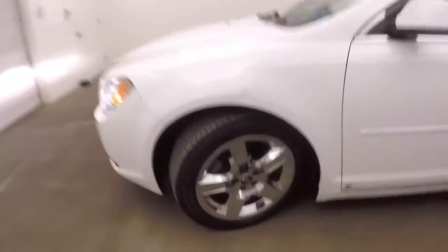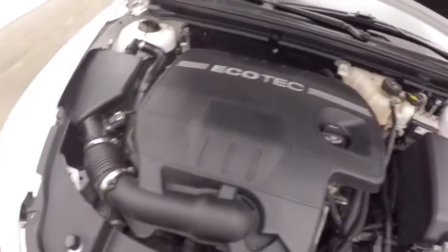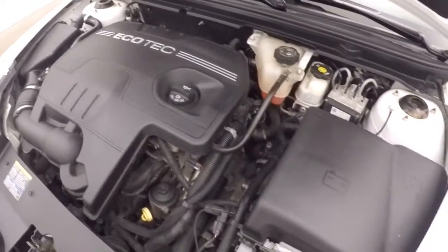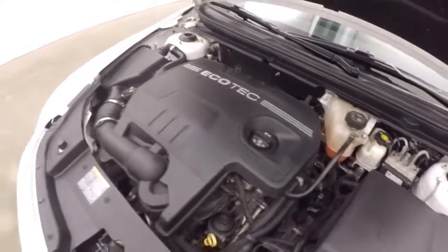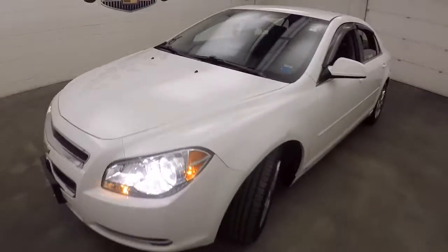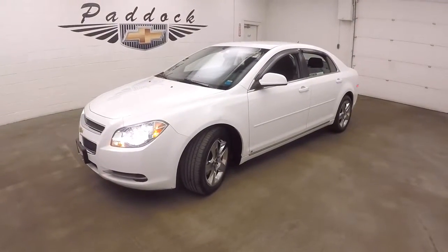Let's look underneath the hood. Nice and smooth 2.4 liter, good on gas, plenty of power. That's the 2009 Chevy Malibu.